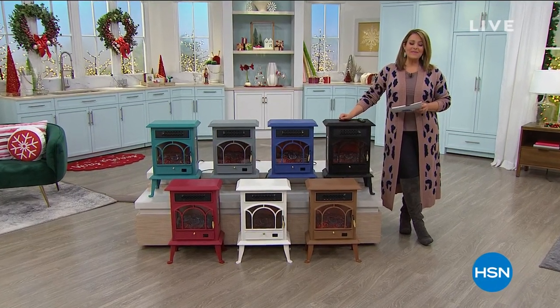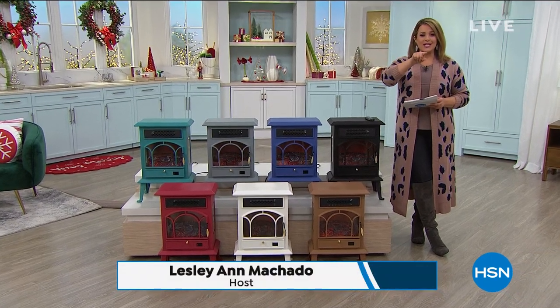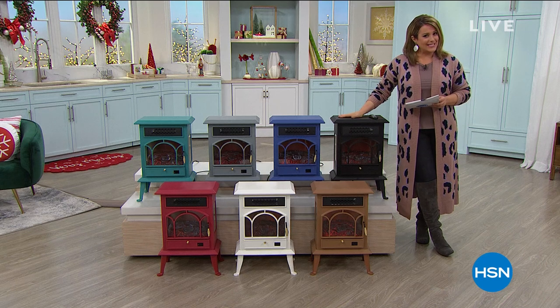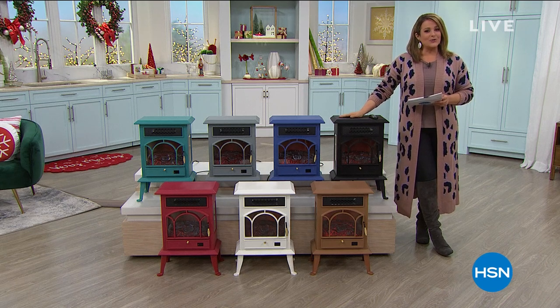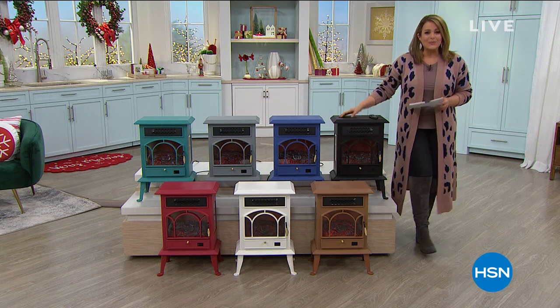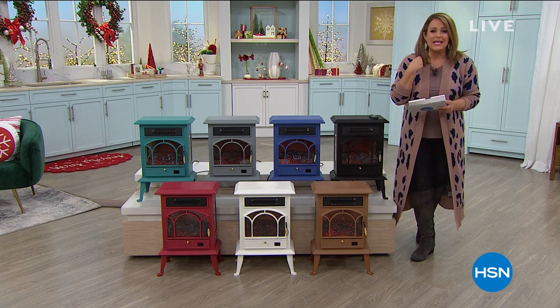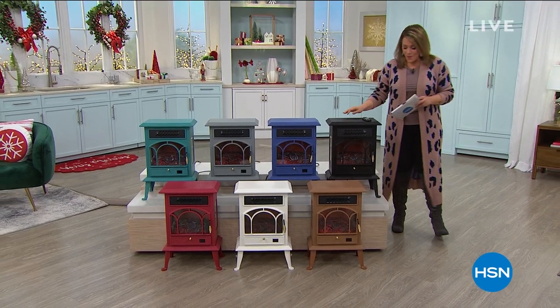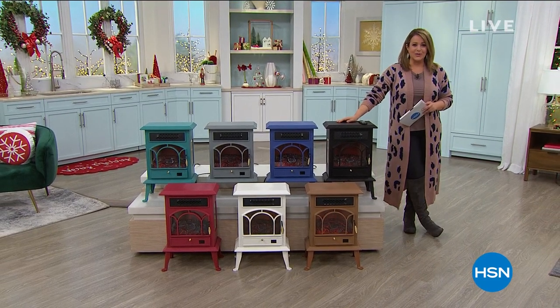Welcome into HSN everybody, my name is Leslie. I've got your winter checklist ready to go and it is cold out there. I don't need to tell you — want to find a great way to heat up that room, get nice and toasty and cozy and do it in a beautiful way. Take a look at our today's special from Warm Living.